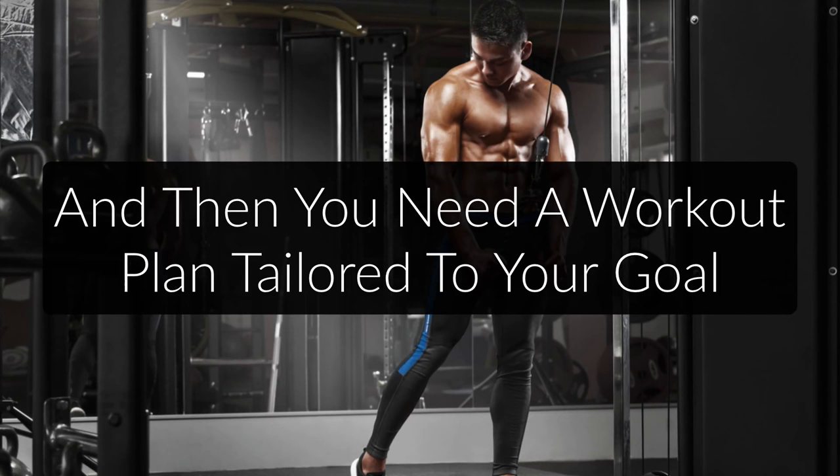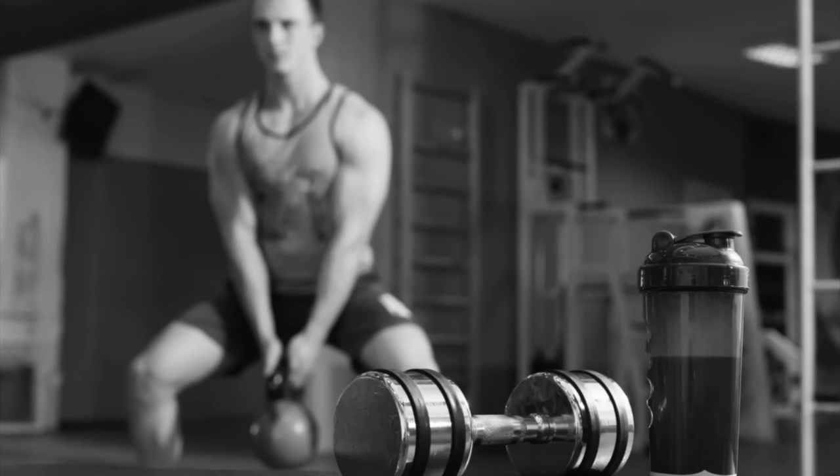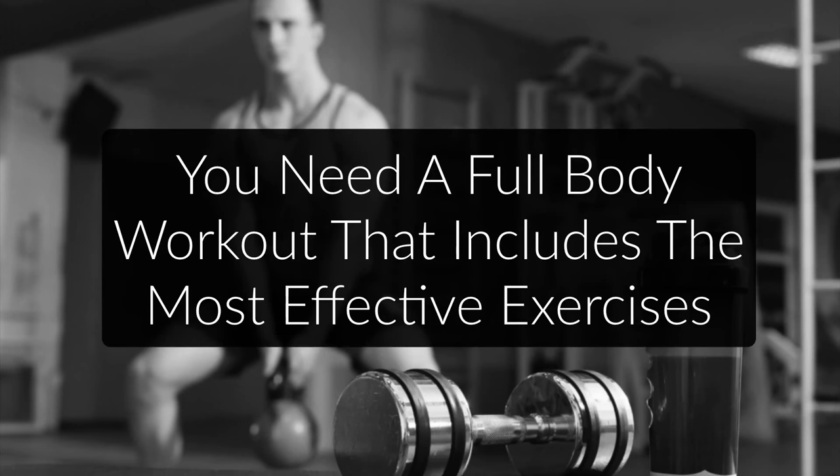Assuming you want to build muscle and maybe get rid of some extra fat, you will need a workout plan that helps you achieve these goals and one that is made especially for beginners. You will find thousands of workout programs online and most are pretty horrible, to be honest. For example, the sample workouts in bodybuilding magazines are usually made for actual bodybuilders and include way too much volume and too many isolation exercises. Such workouts sometimes last for hours and would wear out any beginner in a few days. Instead, as a beginner, you want a full body workout built around the most effective exercises and around 60 to 90 minutes long.